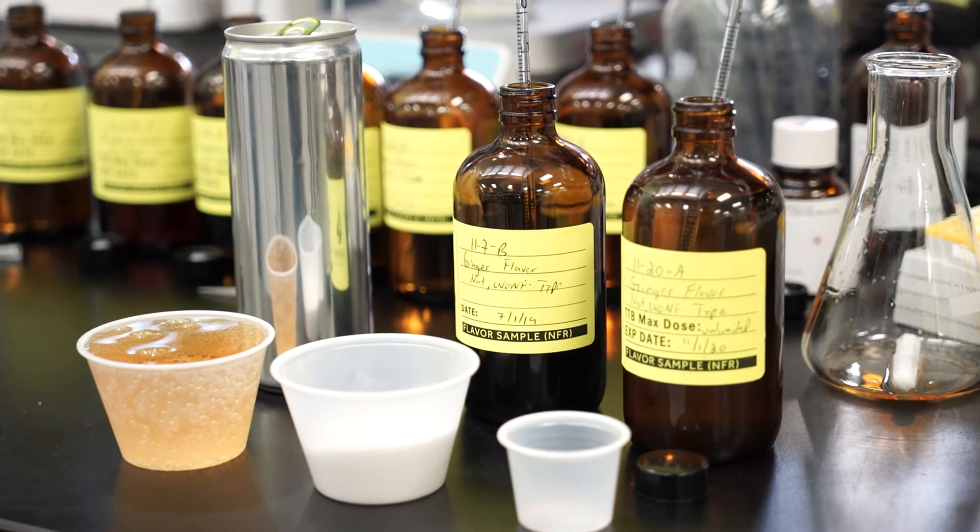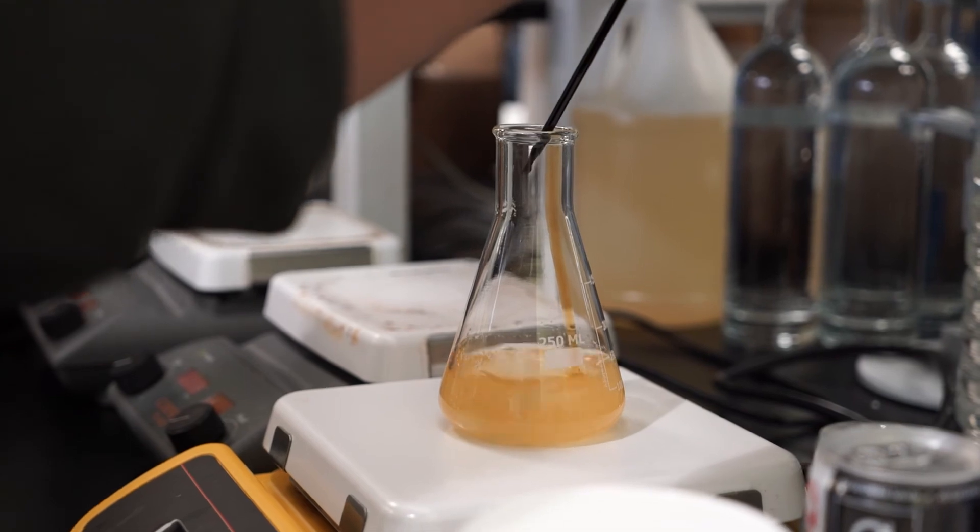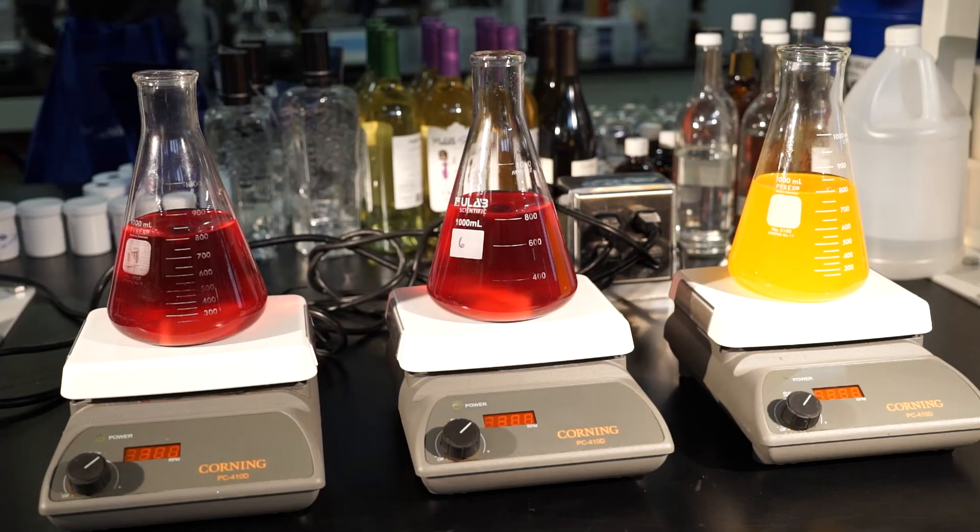Natural flavors are often used to establish the basic profile of a product, while artificial flavors are perfect for modifying and enhancing that profile. Together, they serve to support the product's overall flavor stability and quality as it sits on a shelf.